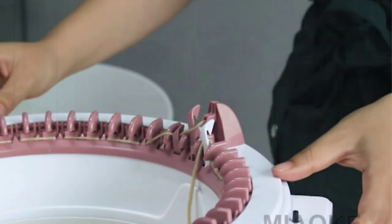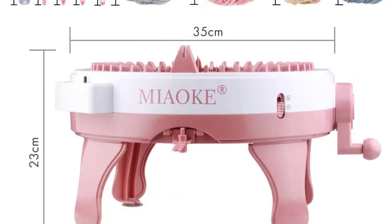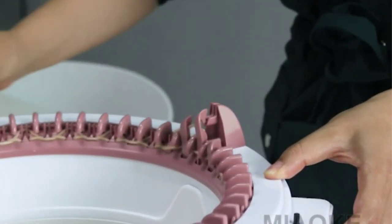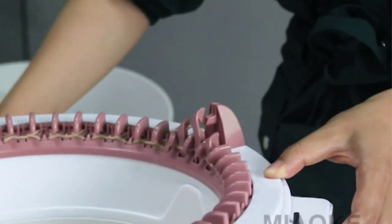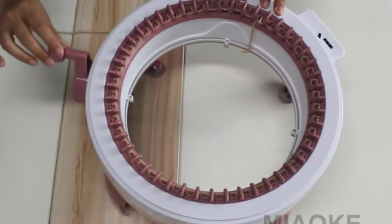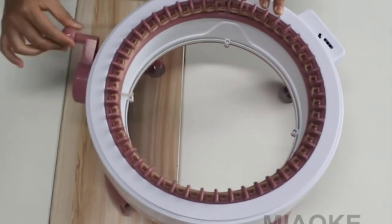The choice on which one to use depends on the kind of project you are working on. The package includes one knitting machine, a crotchet, a wireframe, a screwdriver, two fluff ball weavers, two hand needles, three pieces of yarn, and four suction cups. The suitable yarn size to use with this knitting machine is between 1.5mm to 4mm.